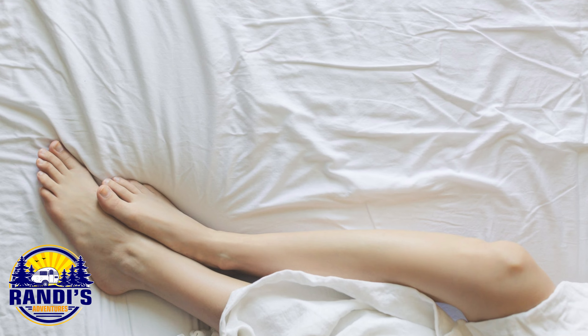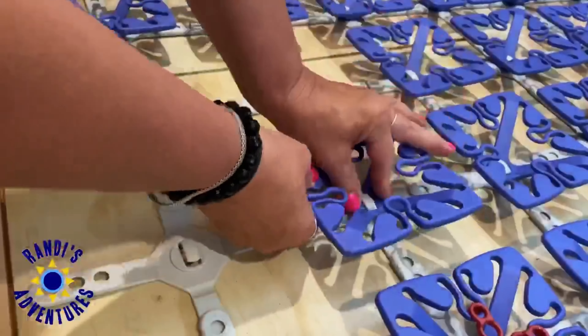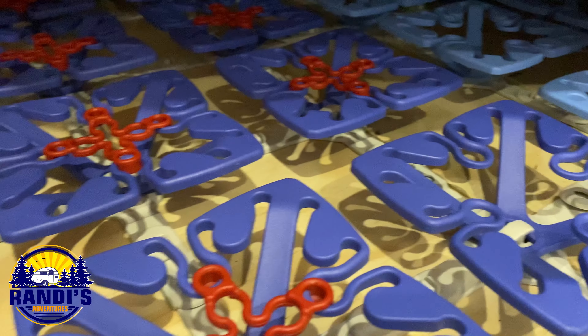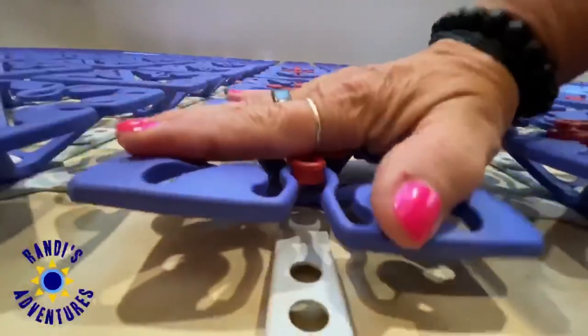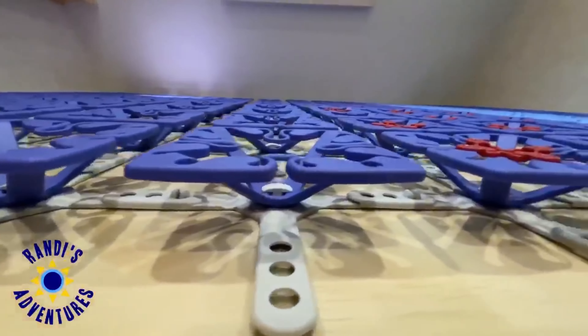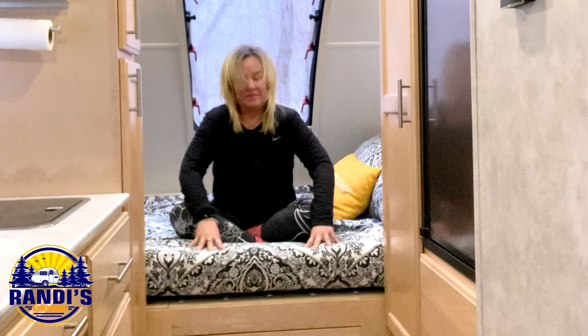Before installing the Froli system, my RV mattress sat on a hard wood surface, and this was a problem because air was unable to move underneath the mattress. That damp, dark area with no airflow is an ideal breeding ground for mold and mildew. To combat this, I installed the Froli sleep system, which allows airflow underneath my RV mattress. Not only does it provide peace of mind, it's a spring system that helps me get a better night's sleep — I say it converted my RV mattress into a five-star hotel bed.